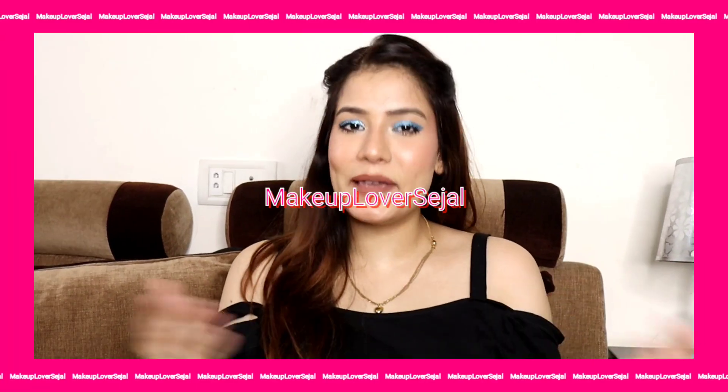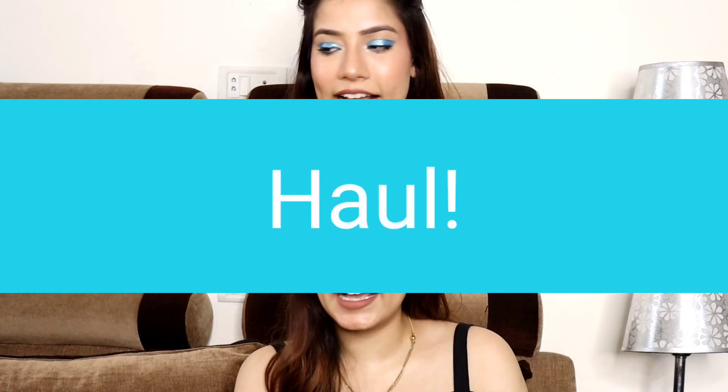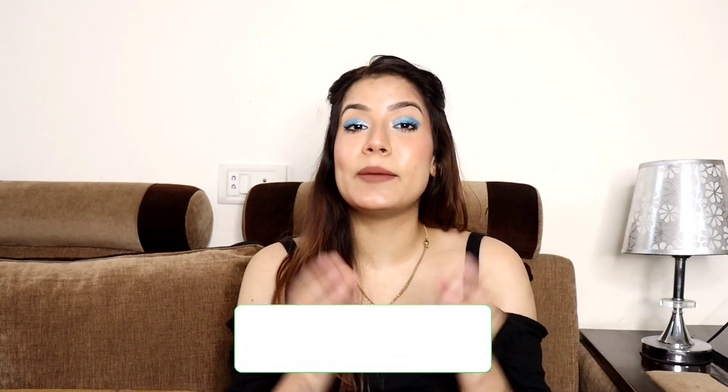Hi guys! Welcome back to my channel, Makeup Lover in Egypt. I have been shopping a lot from Meesho. So this is not a particular haul like a shirt or shoes haul — this is a mixed Meesho haul. I will show you a little bit of room decor and personal products.